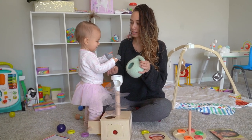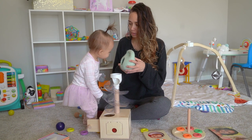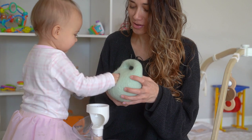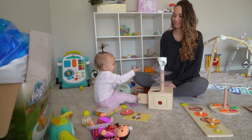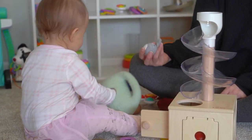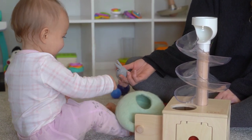Did you forget about these? Where do the bunnies go? Are there any more? Where do they go? Is that their house? You put them back to sleep. That's a bunny — conejo, conejo.